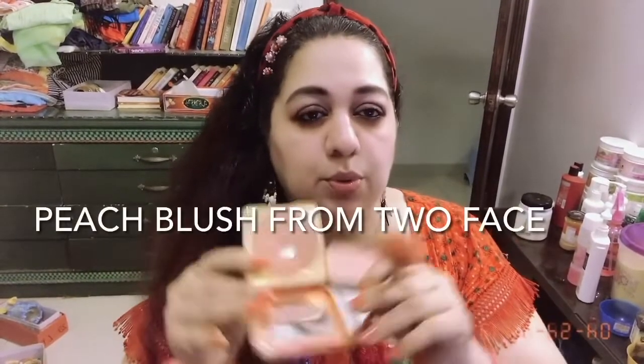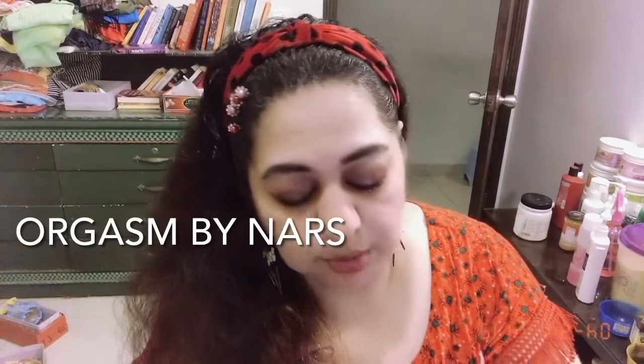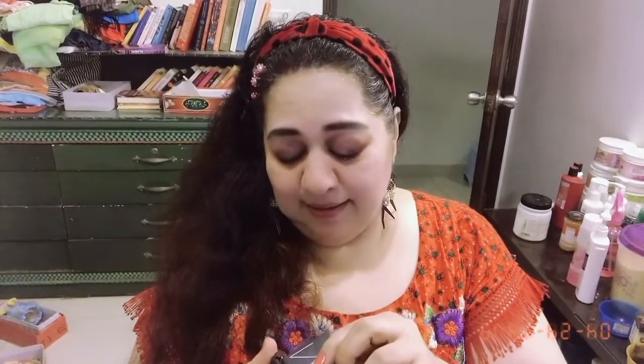For blush I'm going to mix two blushes because I don't want to go overboard. One is a peach blush and the other one is Orgasm. I'm going to make a mixture of these two and apply. Oh — I broke the case of my blush! This is my favorite blush — so sad.